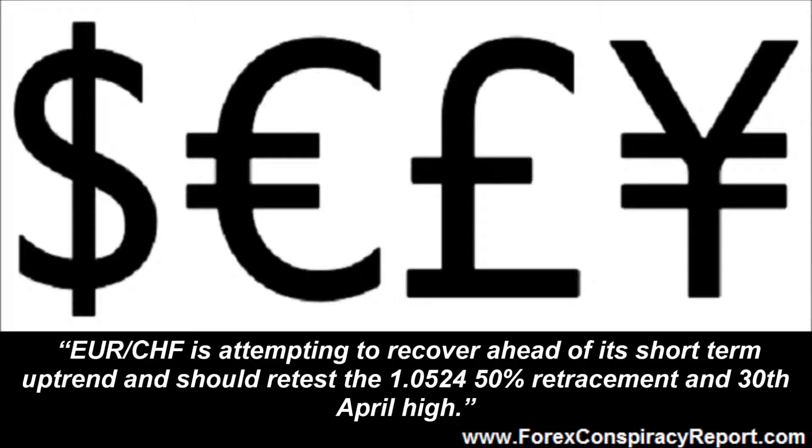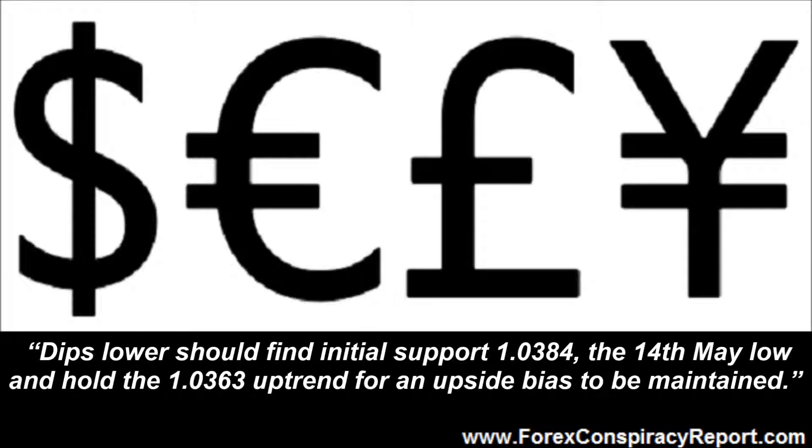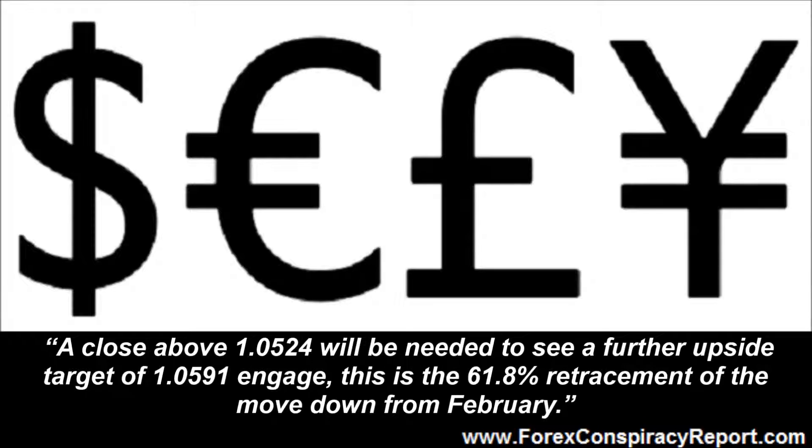Euro Swiss franc is attempting to recover ahead of its short term uptrend and should retest the 1.0524, 50% retracement and 30th April high. Dips lower should find initial support at 1.0384, the 14th May low, and hold the 1.0363 uptrend for an upside bias to be maintained. A close above 1.0524 will be needed to see a further upside target of 1.0591 engage.